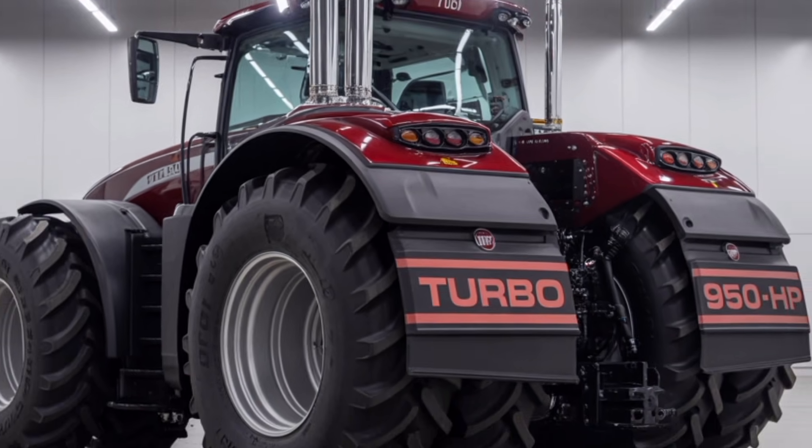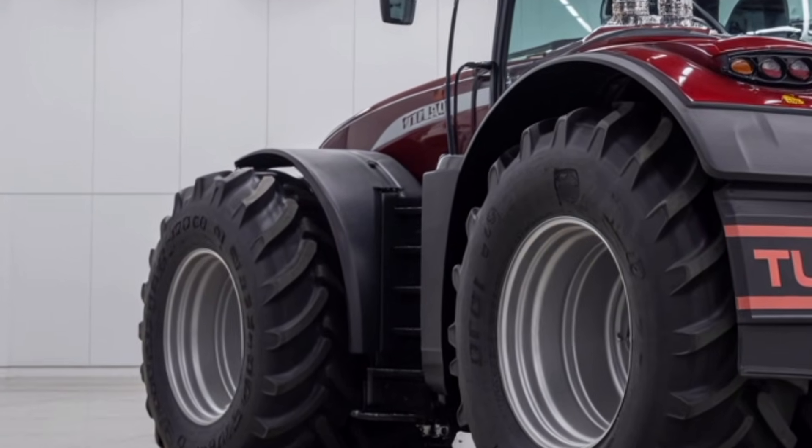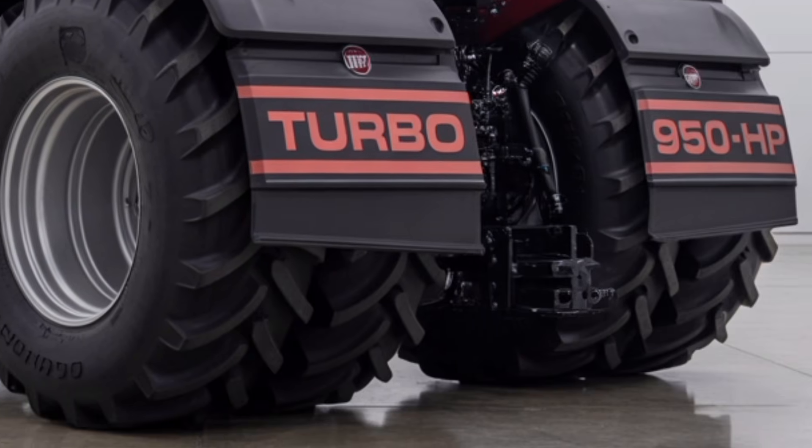For farmers who need a tractor that delivers unmatched power, modern technology, and long-term reliability, the 2026 Fiat Turbo 950 horsepower tractor stands as a true game changer and one of the top choices in today's high-performance agricultural market.